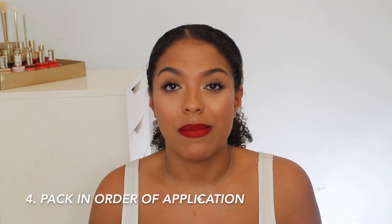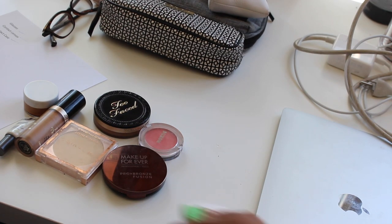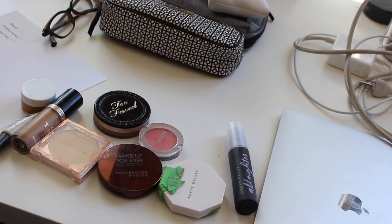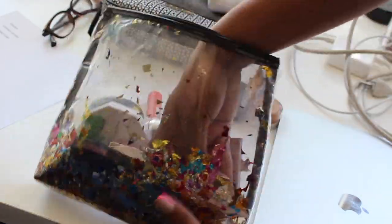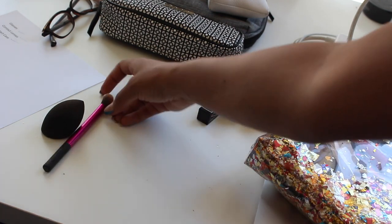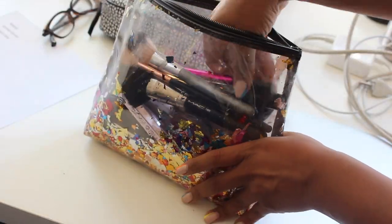I always pack my makeup in order of application. I brought a primer, a tinted moisturizer in a smaller container because the original container is really big, so I only brought what I needed for about five days. I brought one of every product with the exception of lips — I brought a couple options: a nude, a pink, an orange, and a red. For brushes, I brought a beauty sponge, a concealer brush, powder brush, bronzer, blush, and highlight, all packed in order of application so you don't miss any steps.